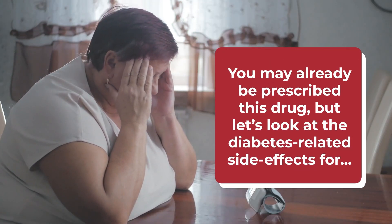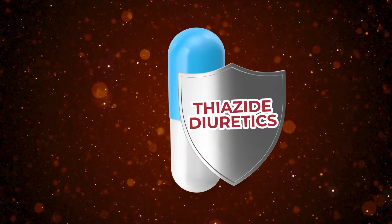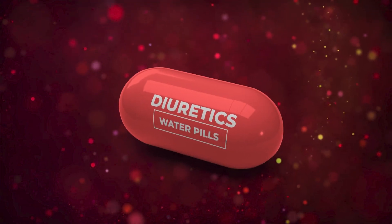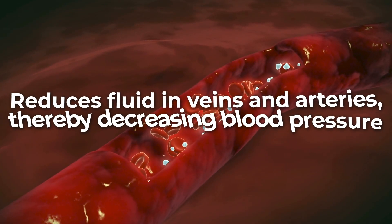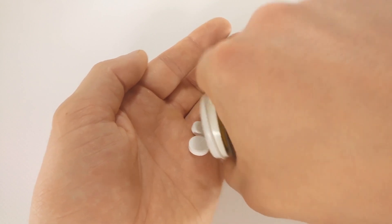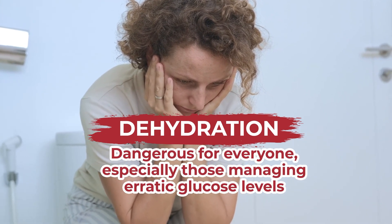If you suffer from hypertension, listen up. You may already be prescribed this drug, but let's look at the diabetes-related side effects for thiazide diuretics. This type of medication is one of the first pharmaceutical lines of defense against high blood pressure. Diuretics, sometimes called water pills, help the kidneys remove water and salt from the body through urine, which has the effect of reducing fluid in veins and arteries, thereby decreasing blood pressure. However, this means that taking a diuretic may lead to constipation, and it also has the potential to cause dehydration, which is dangerous for everyone, especially those managing erratic glucose levels.